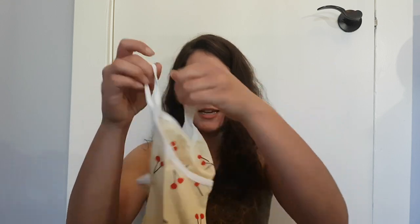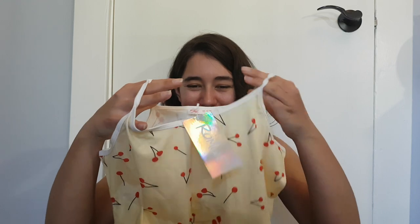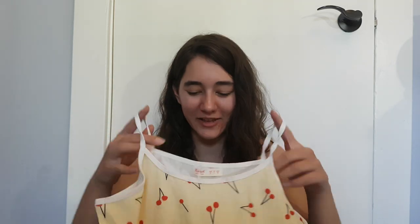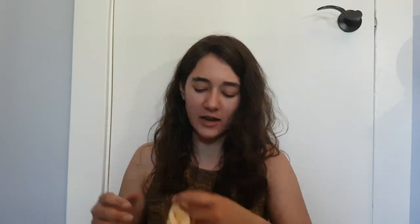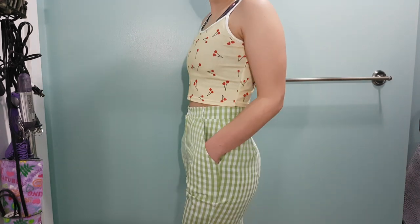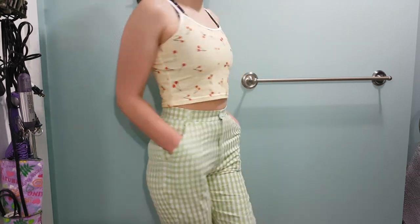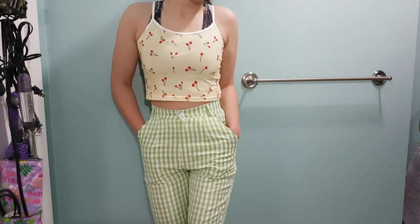Back to cherries — I got another cherry top from Romwe. The straps are really short — look how short those straps are. The material is nice though: soft, stretchy enough, and the stitching is good. The cherries are what they are. It's a crop top, and I'm not used to wearing crop tops, so we'll see how that goes.